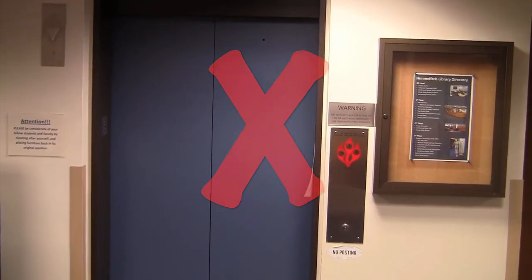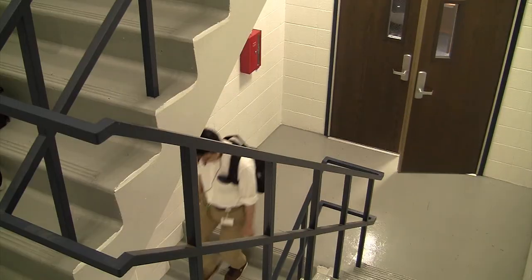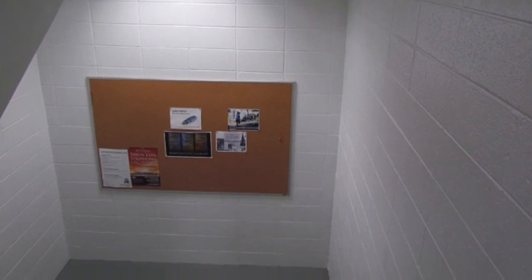Please do not take the elevator in the event of an emergency. Rather, take the stairs. Stairwell landings can be used as a safe space for patrons with mobility concerns.